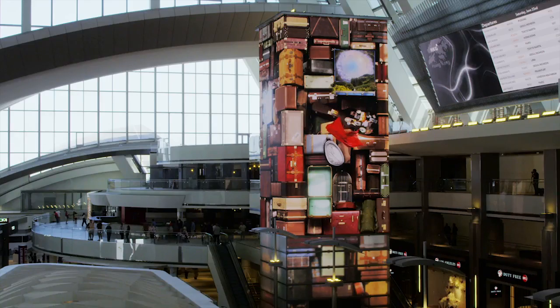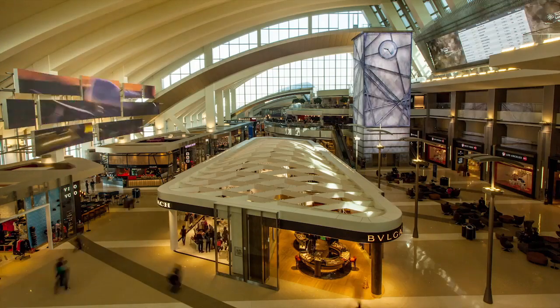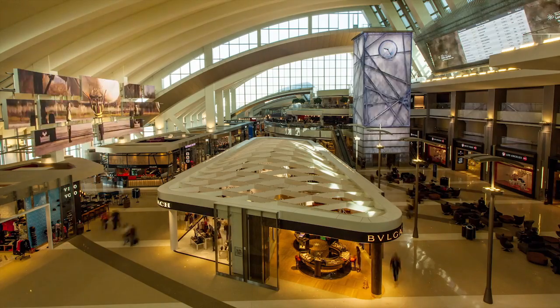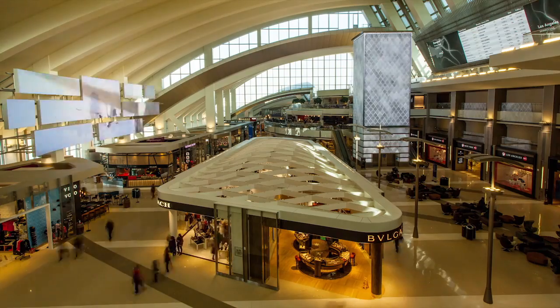Seven media features, one vision — a new kind of public space, a new form of brand experience, a place where passengers' journeys start long before they board their planes.